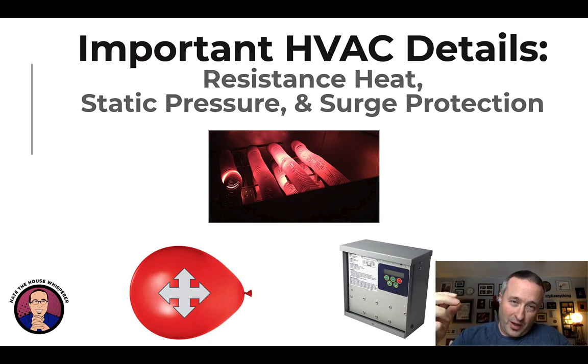We're going to talk about important HVAC details — things you're not going to hear about a ton, but they're very important. We're going to talk about resistance heat, static pressure, and surge protection.